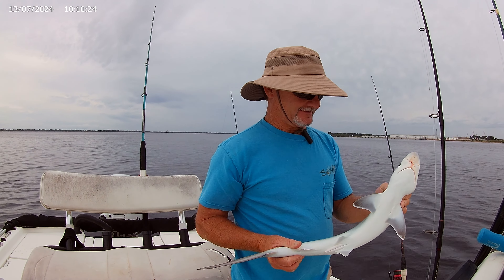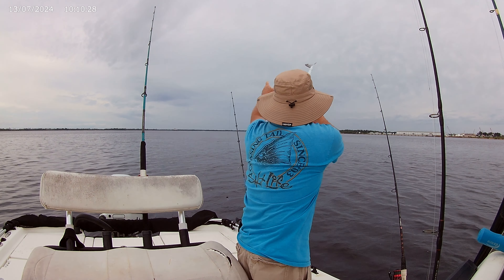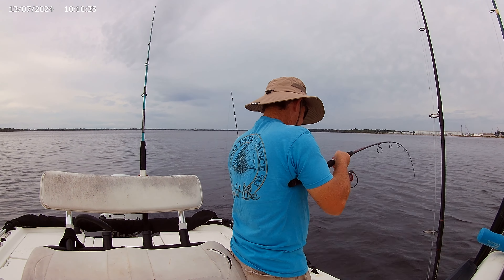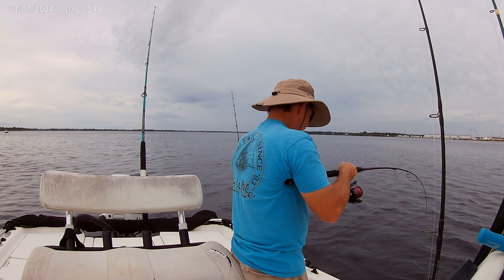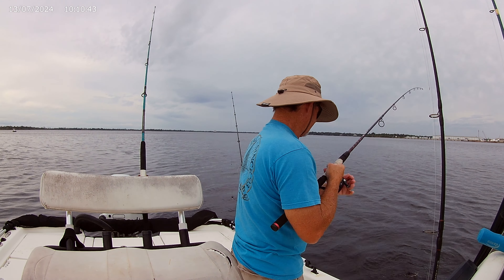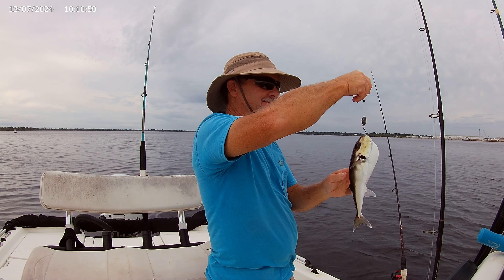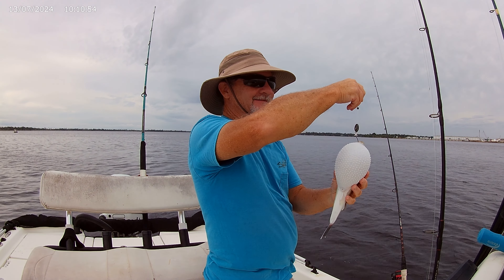It's only fitting that I catch a little Atlantic sharpnose shark. And a little pufferfish — a little spiny one.